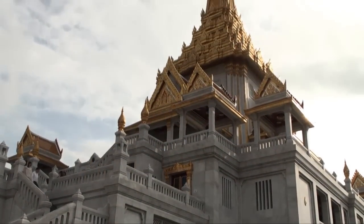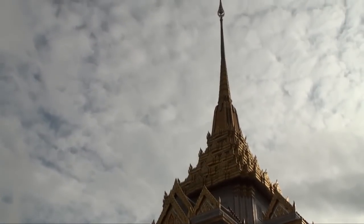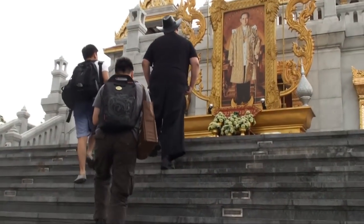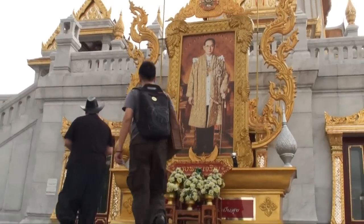Wat Tramit, also known as the Temple of the Golden Buddha, is located at one end of Chinatown, Bangkok. It takes about 30 minutes drive from central Bangkok if traffic is good, and can be about one hour if the traffic is bad.